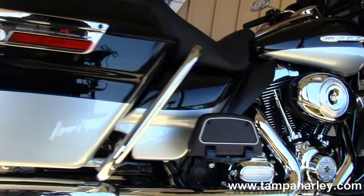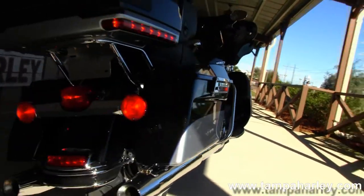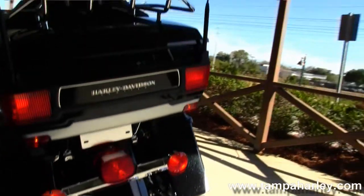Out back we have the hard locking saddlebags, which gives you a great look at the midnight pearl and brilliant silver pearl two-tone paint job. And out back we have a King Tour Pack with the premium luggage rack.